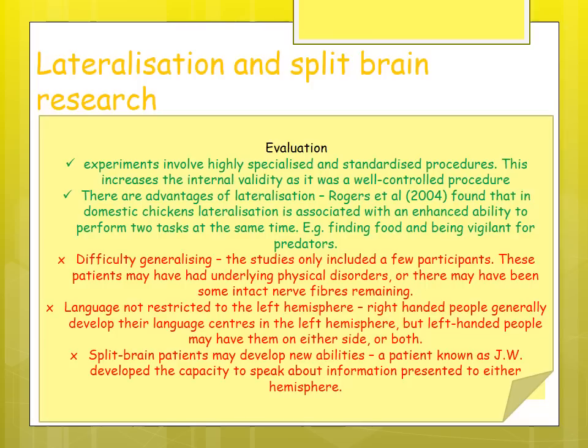It is also possible for split-brain patients to develop new abilities — JW developed the capacity to speak about information presented in either hemisphere, which weakens the assumption that the left is dominant for language and the right for facial recognition and spatial awareness. It's possible that both hemispheres can take on those roles.